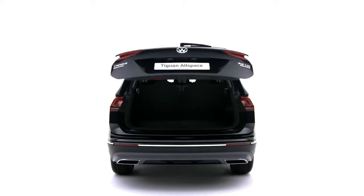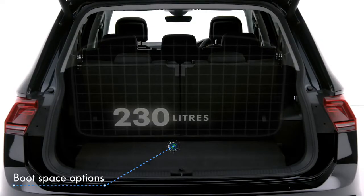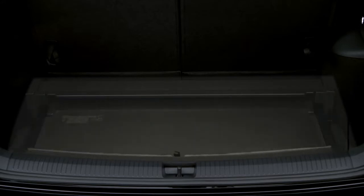Travelling with lots of luggage? No problem with boot space options of 230 litres, 700 litres and a massive 1,775 litres, and a variable boot floor providing flexible solutions for everyone or everything.